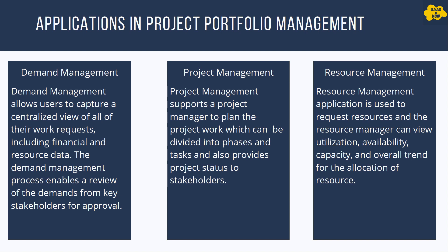Next application is project management. Project management supports the project manager to plan the project work, which can be divided into phases and tasks, and also provides project status to stakeholders. Next application is resource management. The resource management application is used to request resources, and the resource manager can view utilization, availability, capacity, and overall trend for the allocation of resources.